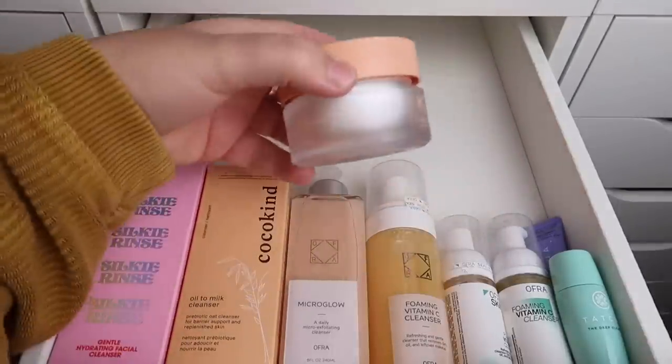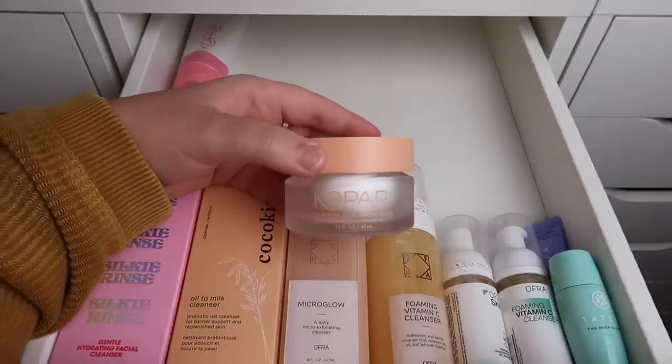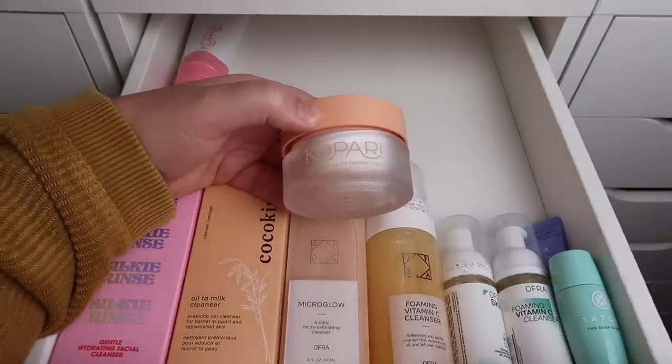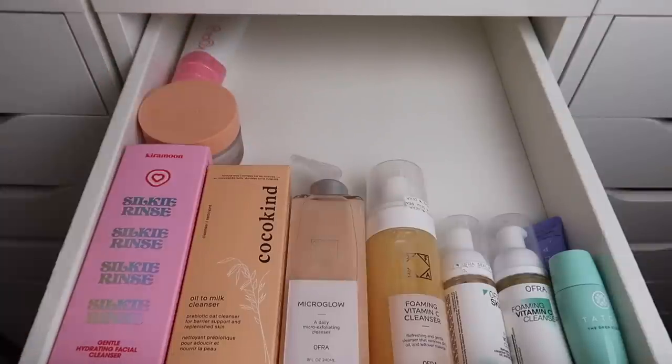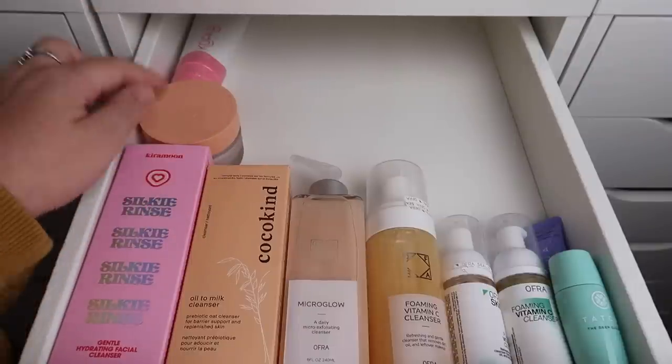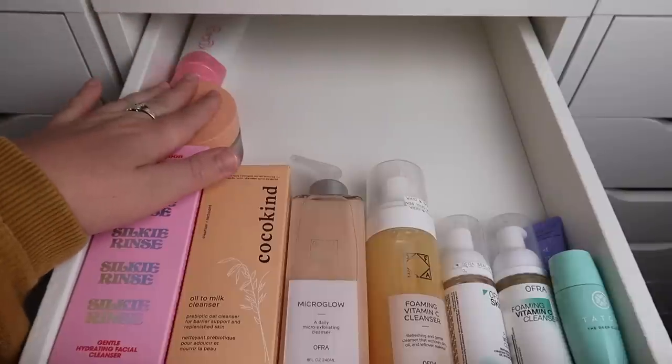The one and only exfoliator in here is from Kopari — the California Glow Enzyme Scrub. I'm going to keep this because I have an exfoliator already in the shower. We just used up a Kate Somerville one and now we're using one from Versed, so once that's done this will be next.